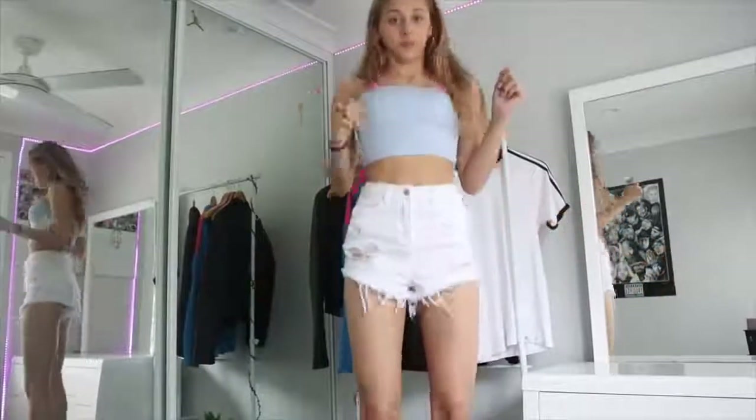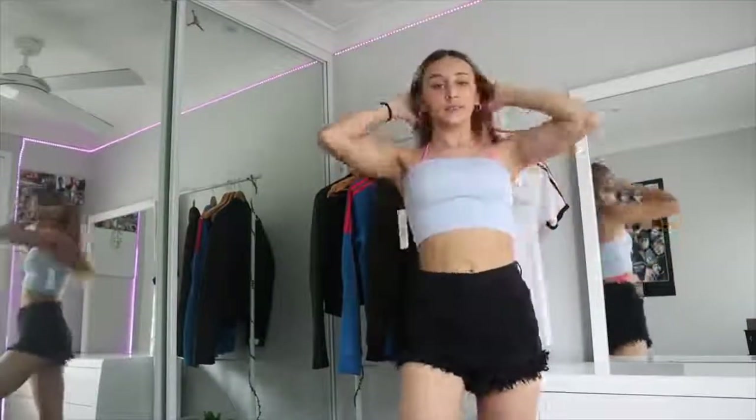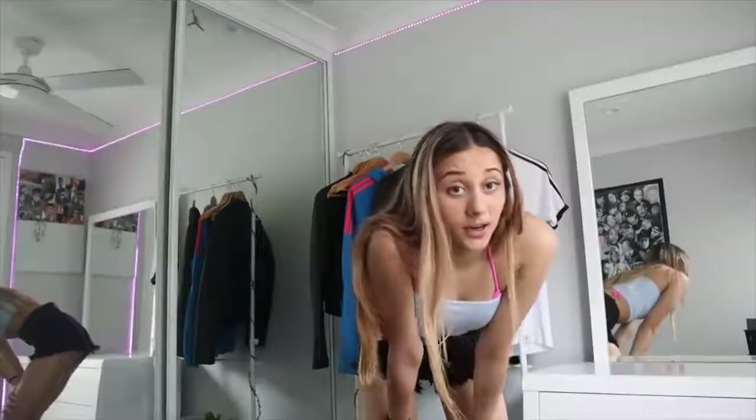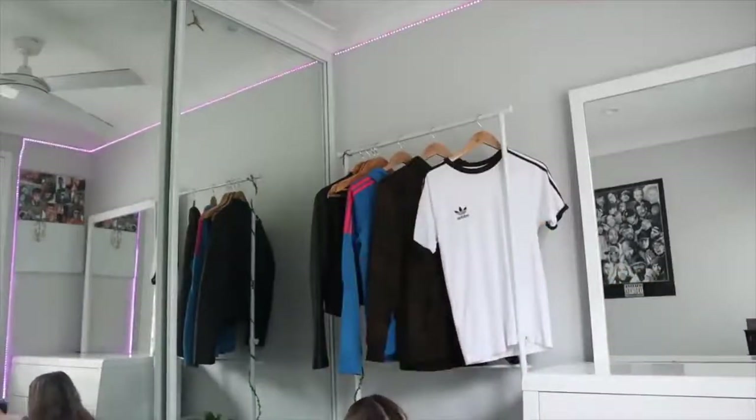Okay exact same as the last pair just in a different colour — super cute. That's what the back looks like, this is what the front looks like. Honestly I love these shorts, they fit so nicely. I'm out of breath from putting those on. These are the shorts.